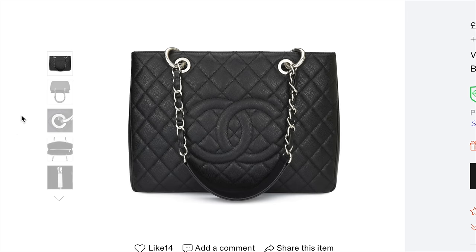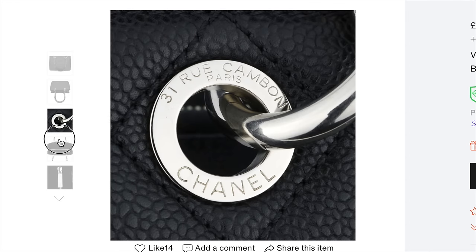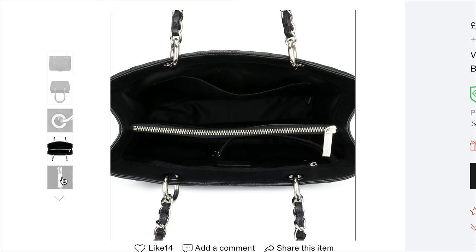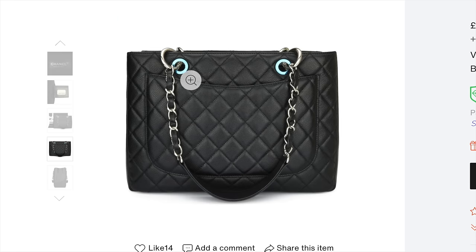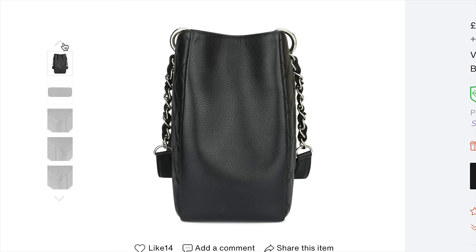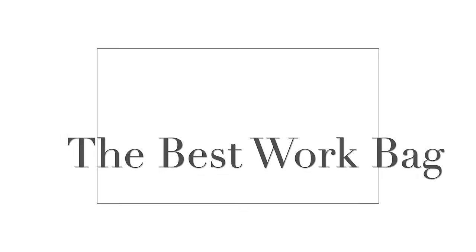Number eleven is the Chanel GST tote bag. You can't buy this bag from Chanel anymore so you'd have to buy one pre-loved. Here is a black caviar version with silver hardware — it's a simple tote bag with the chain handles you see on a lot of Chanel bags. You have two large sections and a zipper compartment in the middle to keep purses and things safe. On the back there's a large pocket so you could slip a phone, a notepad, or some notes in there for easy access. I really like this bag's simplicity — it's just classic Chanel.